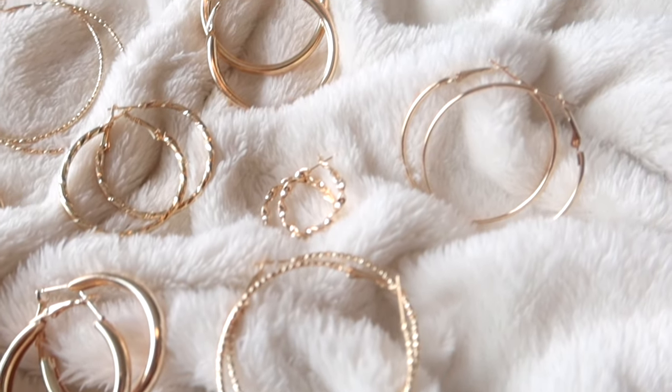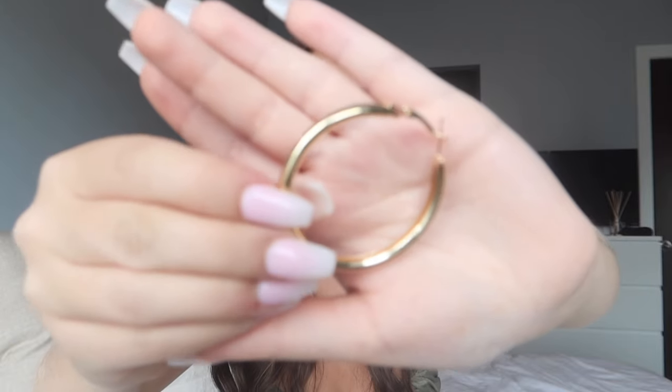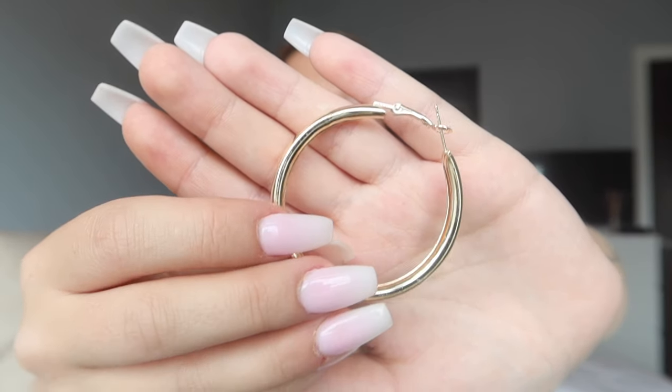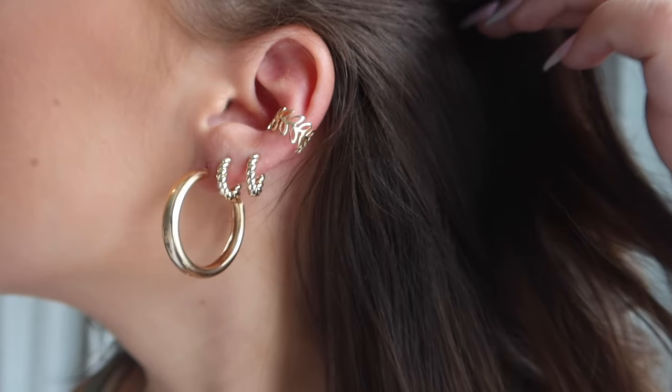Next I got a huge set of hoop earrings — this is hands down my favorite earring set I've ever gotten. Usually with big sets I only like half the pairs, but I genuinely love every single one in this set. A few of the chunkier style ones had me worried they'd be heavy, but they're hollow — lightweight and comfortable — while still giving that chunky look. Absolutely love this set.